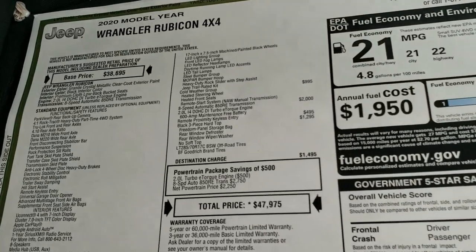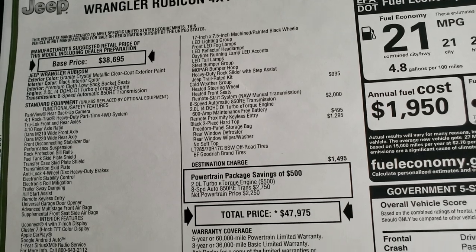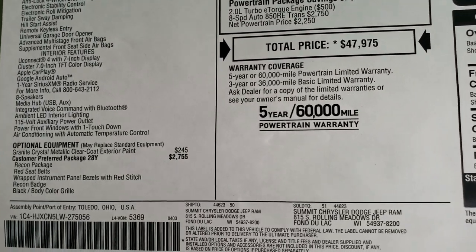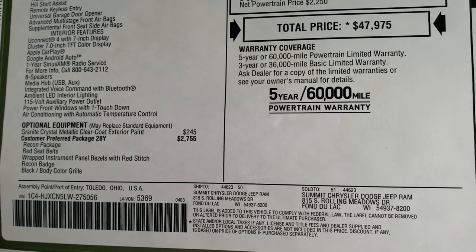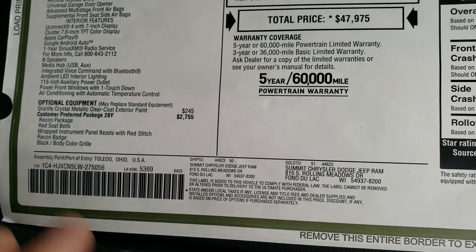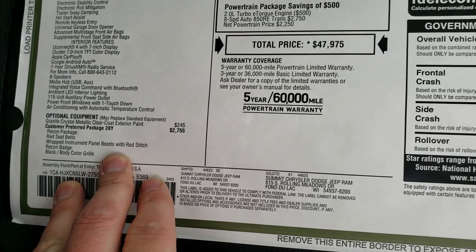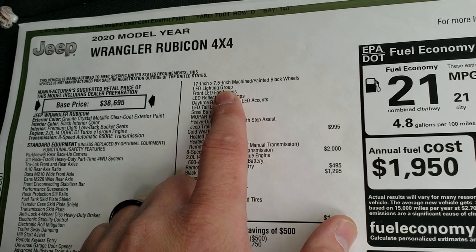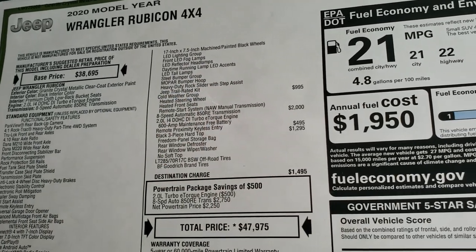We're going to take a look at the original window sticker here — feel free to pause at any second to see all the options. Granite Crystal is the paint color at $245. The Recon package is a $2,755 option and includes red seat belts, the wrapped instrument panel, the Recon badge, gloss black grill, rims, LED lighting group, metal bumpers, and the trail rated kit in back.